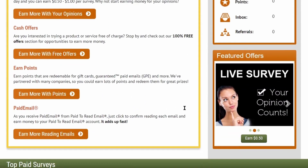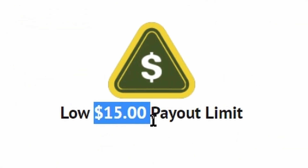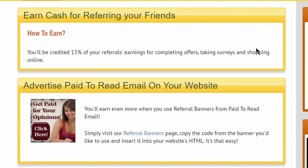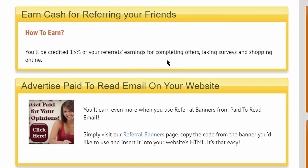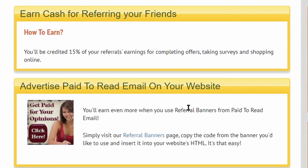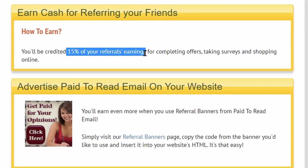The payout for emails will differ — some emails pay more and some pay less. But once you reach the $15 withdrawal threshold, you can cash out all your earnings into your PayPal account. They also have a special referral program where you can earn extra cash for referring your friends. You can receive 15% of your referral's earnings, which is completely free passive income. You don't have to do any work yourself — just share this opportunity with your friends, family, or other people.